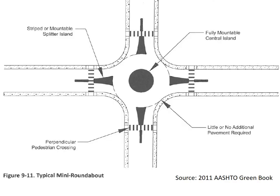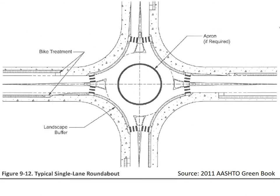This is a typical mini roundabout. Mini roundabouts typically have a fully mountable central island and typically fit within the existing right-of-way of a four-leg intersection. This is a typical single-lane roundabout, which does have a truck apron — for the back tires of large vehicles, not the front tires — that is an option to include in roundabouts.